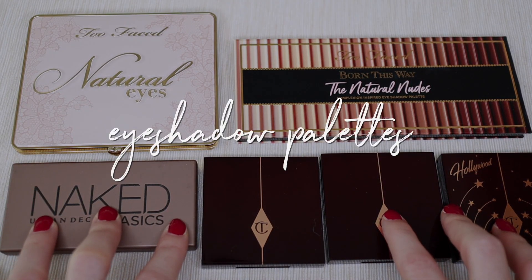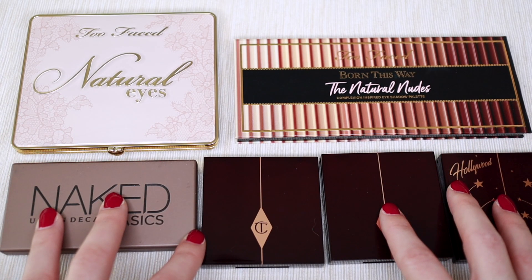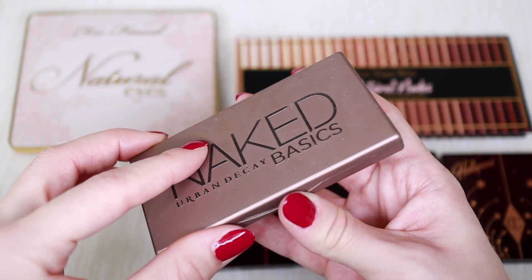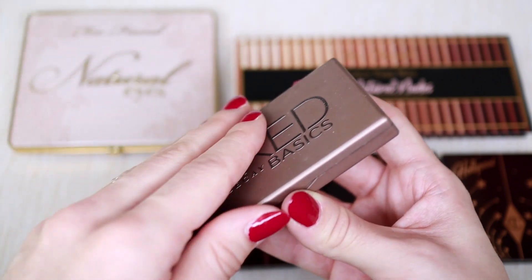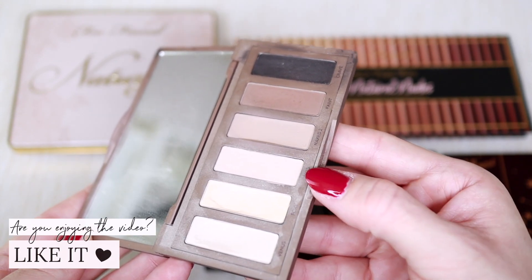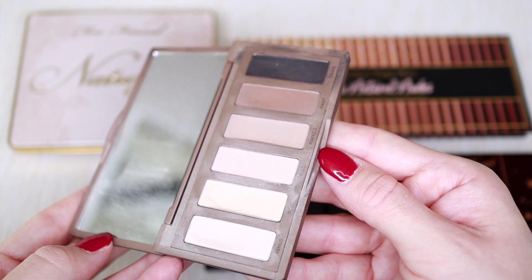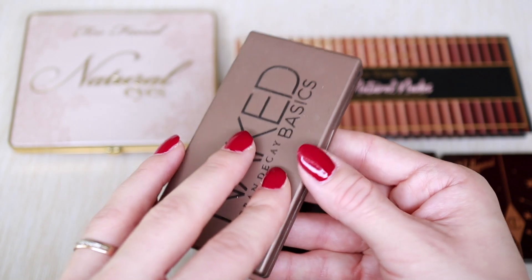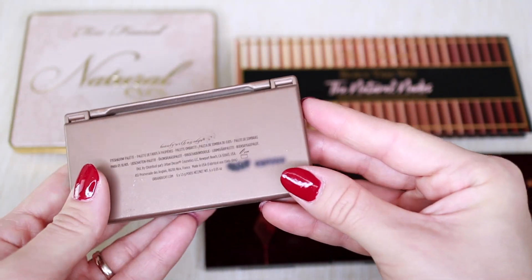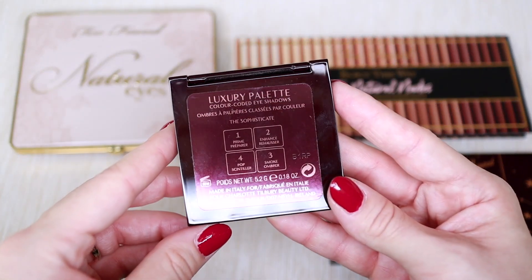Now for my eyeshadow palettes — I know it's a lot, I'm an eyeshadow lover. The first one I'm letting go of is a palette I do enjoy, but it's four years old. I recently put it in my everyday bag to hit pan on it before letting it go, but honestly I feel a bit icky using such an old product. I used it, I loved it, and now it's time to say goodbye.